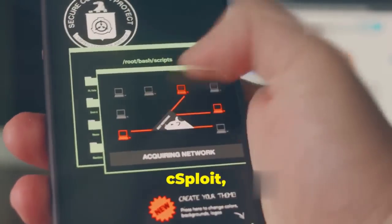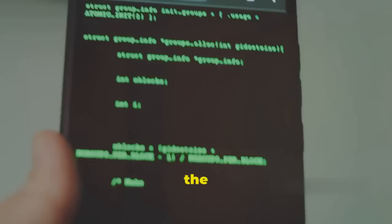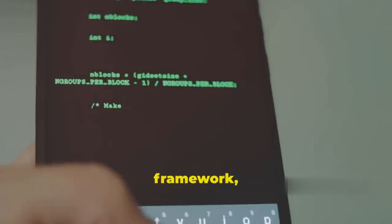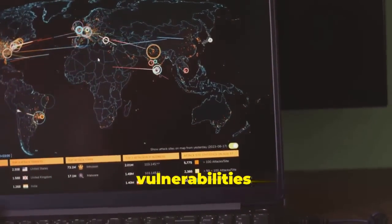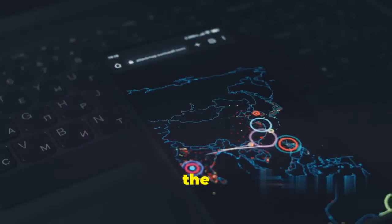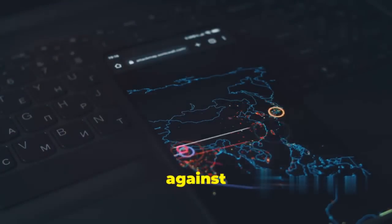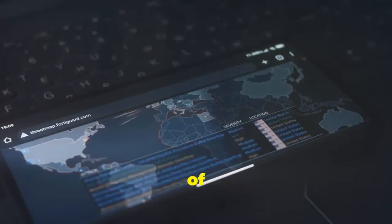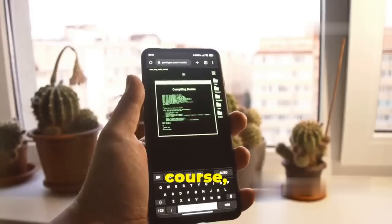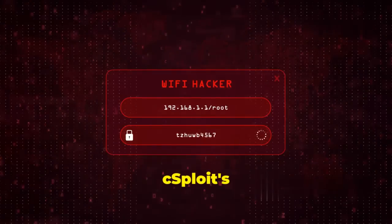Now let's talk about cSploit, for those who are serious about network security assessment. cSploit is a comprehensive toolkit that brings the power of Metasploit — a renowned penetration testing framework — right to your mobile device. With cSploit, you're not just scanning for vulnerabilities, you're exploiting them. It gives you the ability to perform advanced techniques like launching exploits against vulnerable services, escalating privileges, and even gaining full control of target systems.